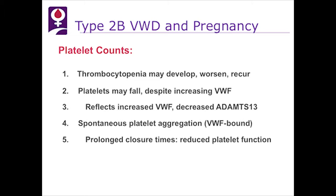What happens to platelet counts in pregnancy? Thrombocytopenia may either develop for the first time, worsen, or recur. Platelets may fall despite increasing von Willebrand factor, reflecting abnormal von Willebrand factor with increased binding to platelets and decreased ADAMTS13. There is spontaneous platelet aggregation and prolonged closure times resulting from platelet dysfunction.